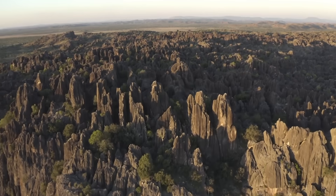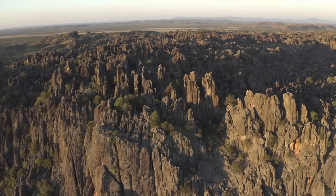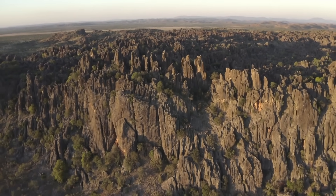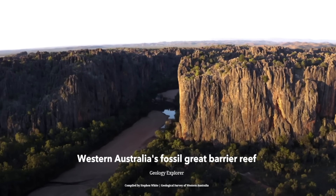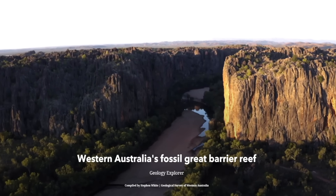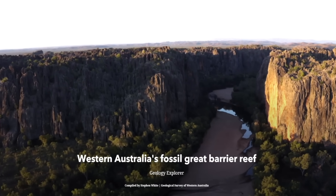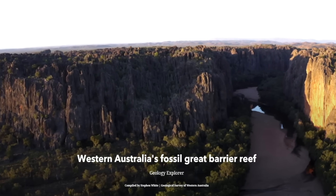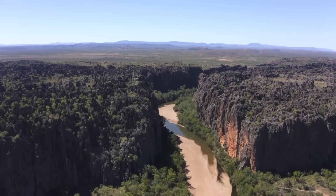The Devonian Great Barrier Reef is recognised as a site of national and international geoheritage significance. Protected as geoheritage reserves, these locations are valued for their scientific and educational importance. They provide researchers with a unique opportunity to study ancient reef ecosystems, their responses to environmental changes, and their parallels with modern reefs. Preserving these sites is essential for understanding the history of Earth's biosphere and for drawing lessons about the fragility of reef ecosystems in the face of environmental stress. This is the story of the Devonian Great Barrier Reef.